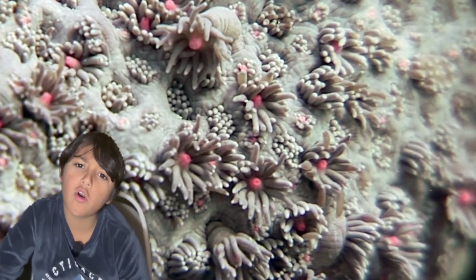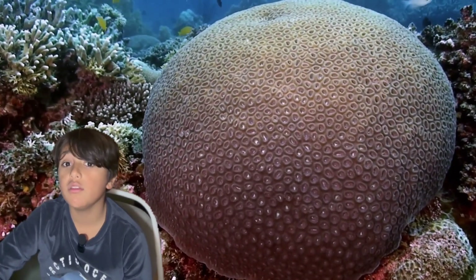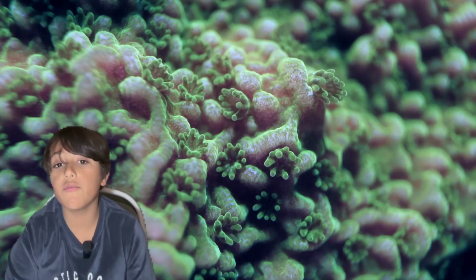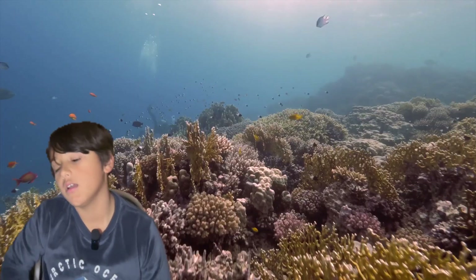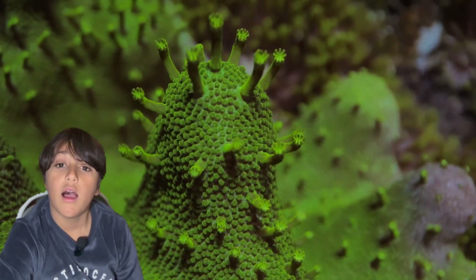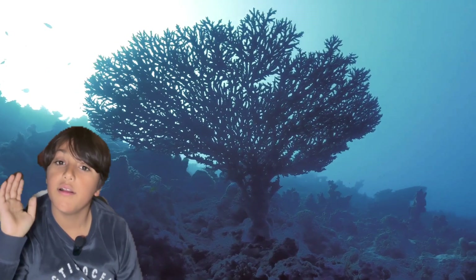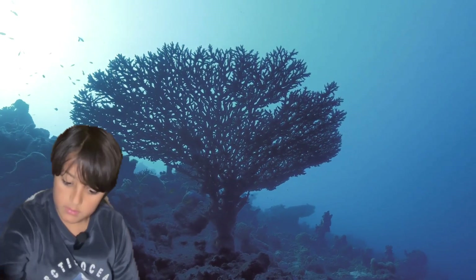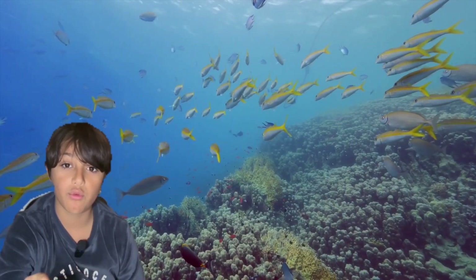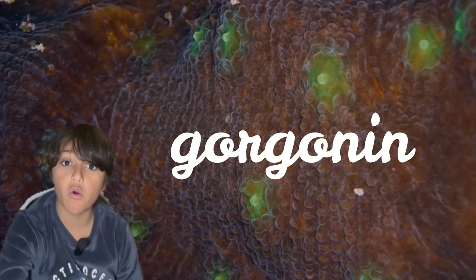Now how are corals formed? Once polyps find a nice rock, they attach to it and produce calcium carbonate. There are different types of corals, like hard corals and soft corals. Hard corals have six tentacles and also produce calcium carbonate, while soft corals are made of eight tentacles and produce a protein called gorgonin.